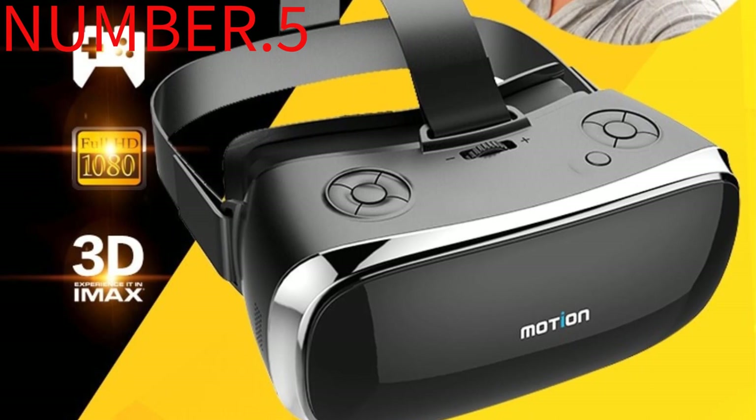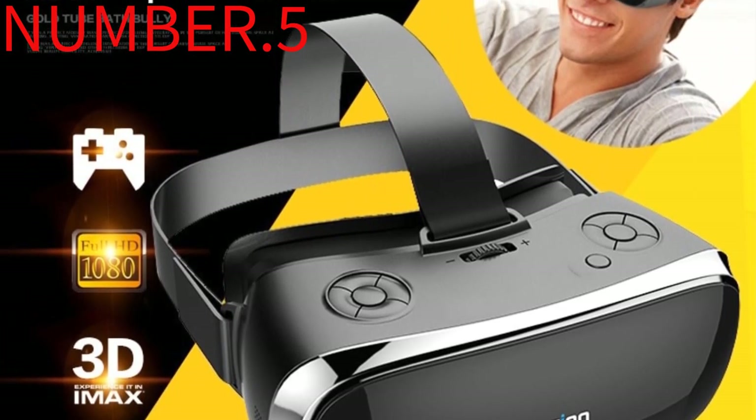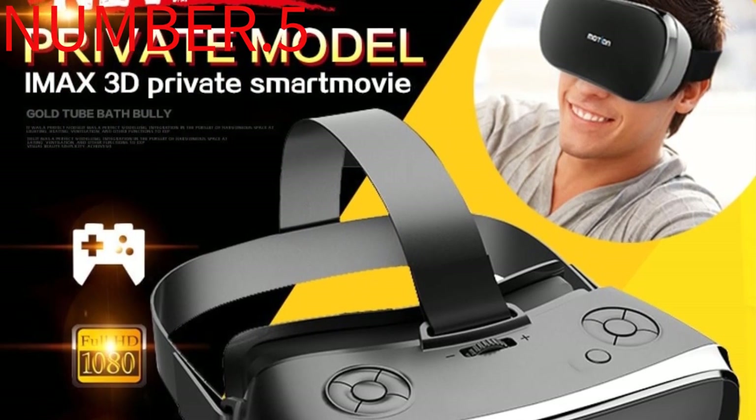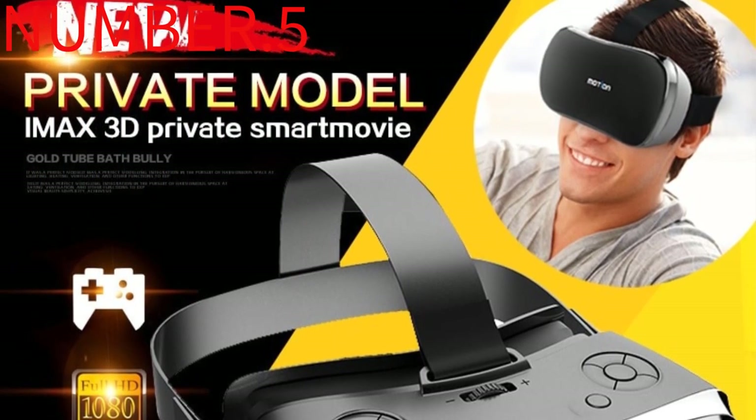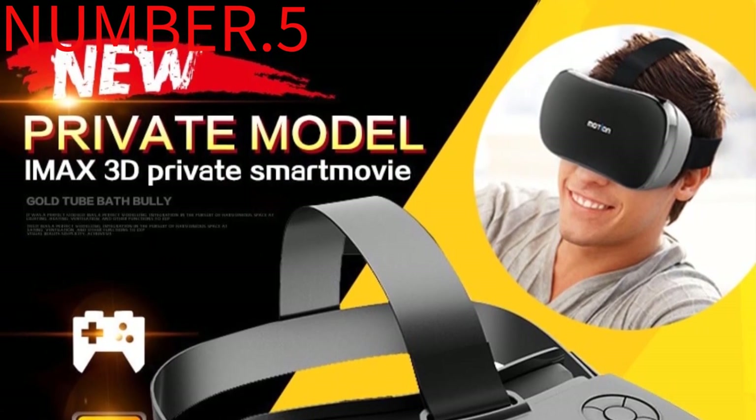Those looking for lightweight VR headsets should look no further than the HP Reverb G2. The headset remains comfortable for prolonged use, thanks to its 0.55kg weight. The system comes with a 6m cable to connect to the desktop, 2 motion controllers, a USB-C to A adapter, and a DisplayPort to Mini adapter.